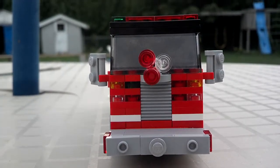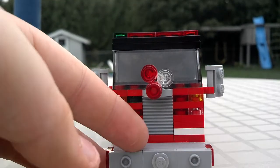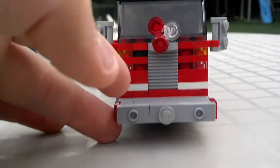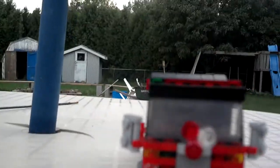Hey guys, North Rockville Fire here. Today I'm here with Squad 562. As you can tell, I changed my numbering system and put a 5 and a 6 before the number of the truck.